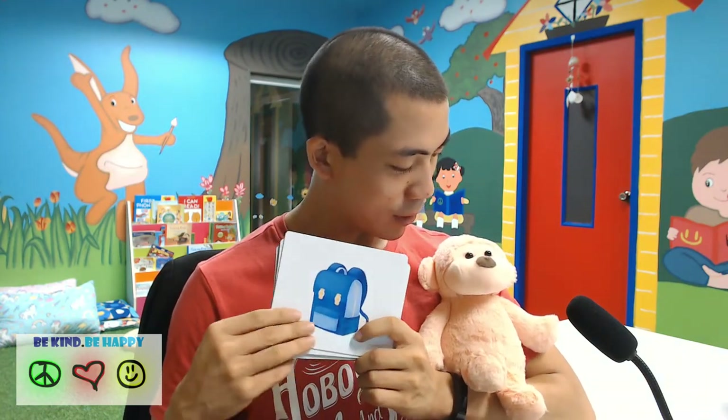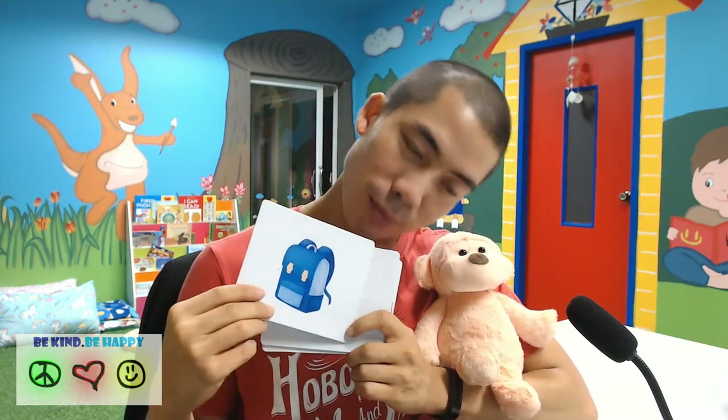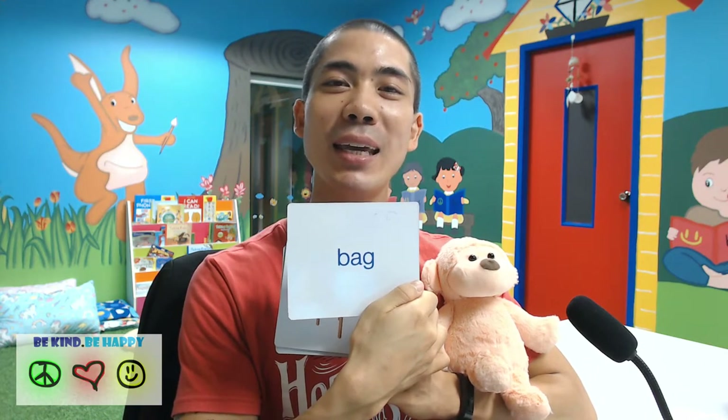Next we have a bag. Bag. How do you spell bag, Mr. Monkey? B-A-G. Bag.